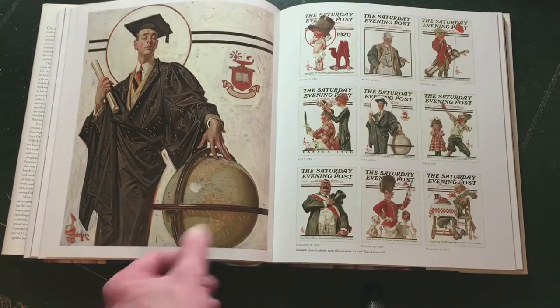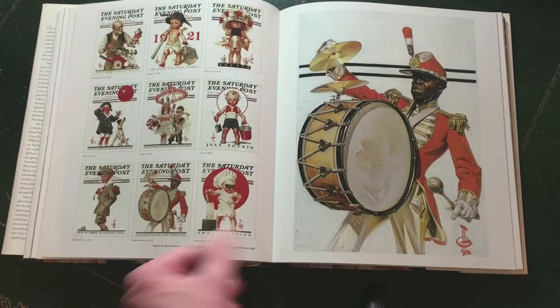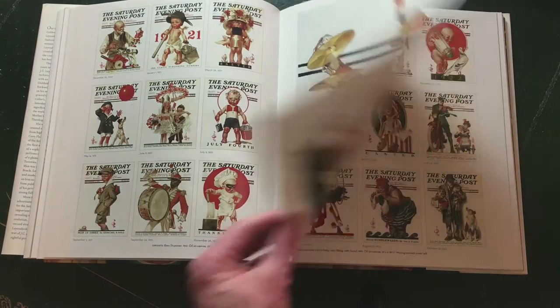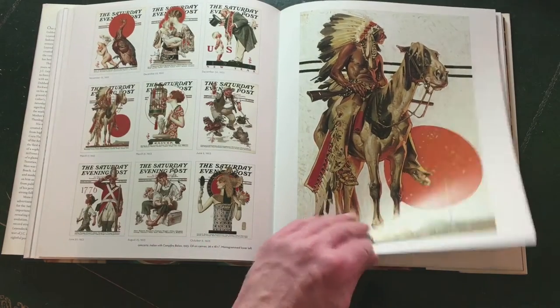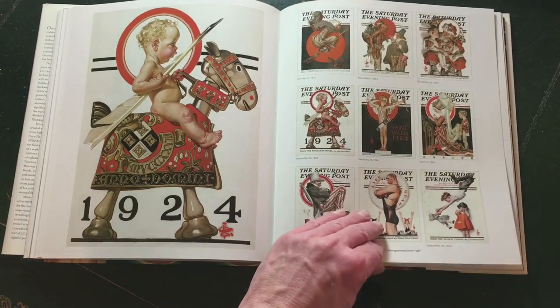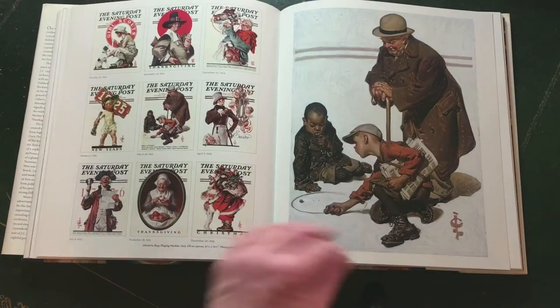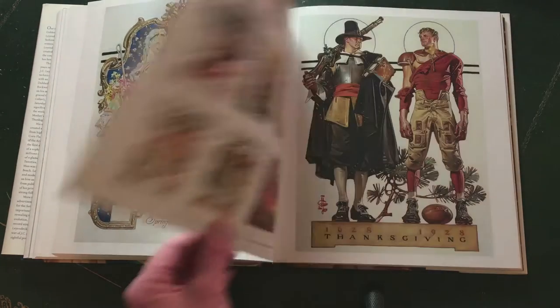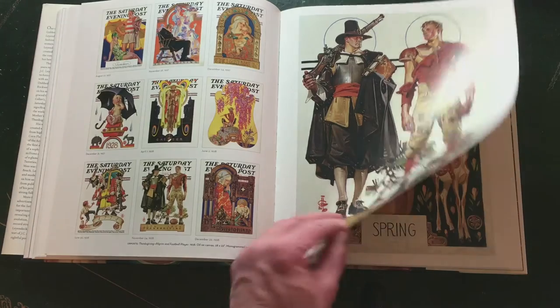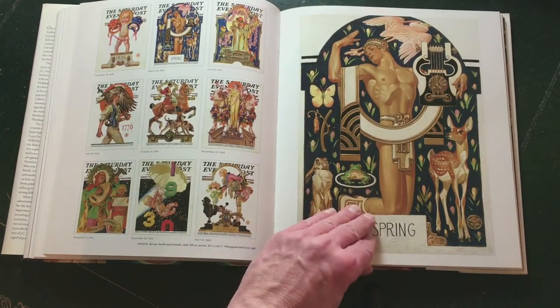Leyendecker painted everything from real life and did not use photo reference, whereas Rockwell used a lot of photos to make his paintings. The story goes that when Leyendecker visited the studio of Rockwell and saw all the photo material, he took a look at it and after he left they never spoke again.